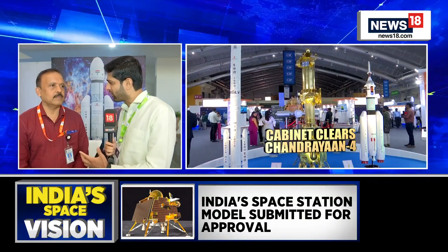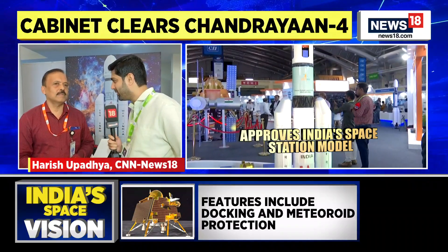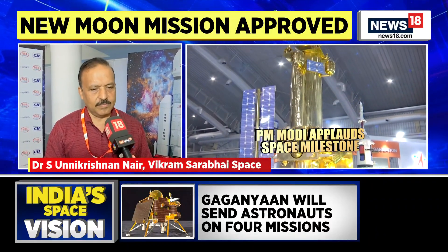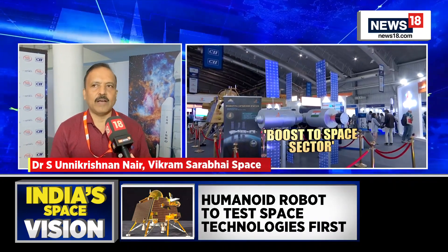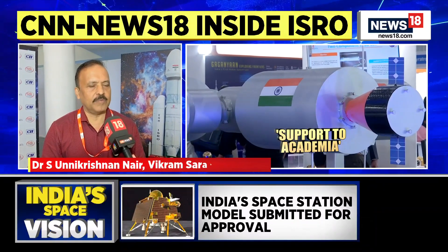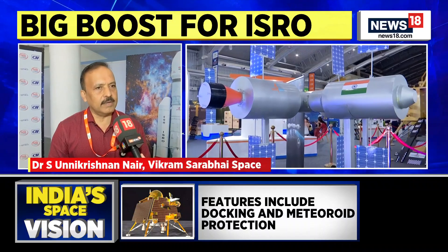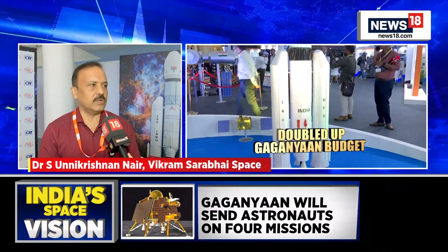On Gaganyaan, the VSSC Director says the program has many test missions, including test vehicle missions and manned missions. Activities currently underway include parachute testing with drops from helicopters and aircraft, as well as preparing subsystems for the first unmanned mission and subsequent unmanned missions. All these activities are going on in full swing.